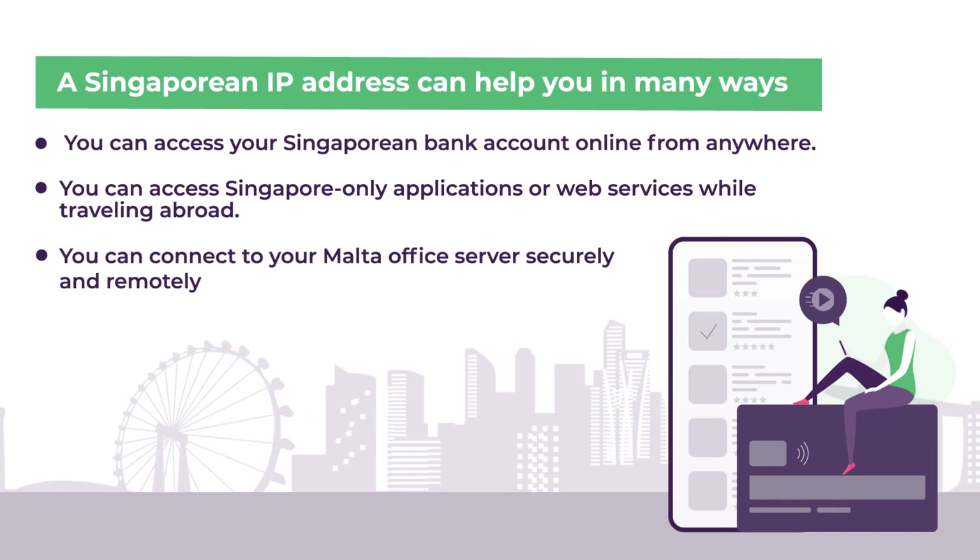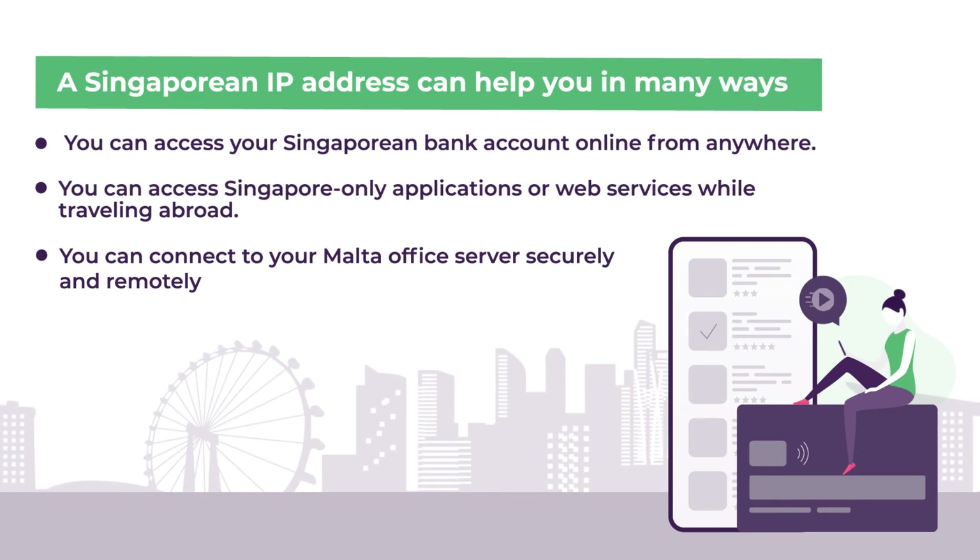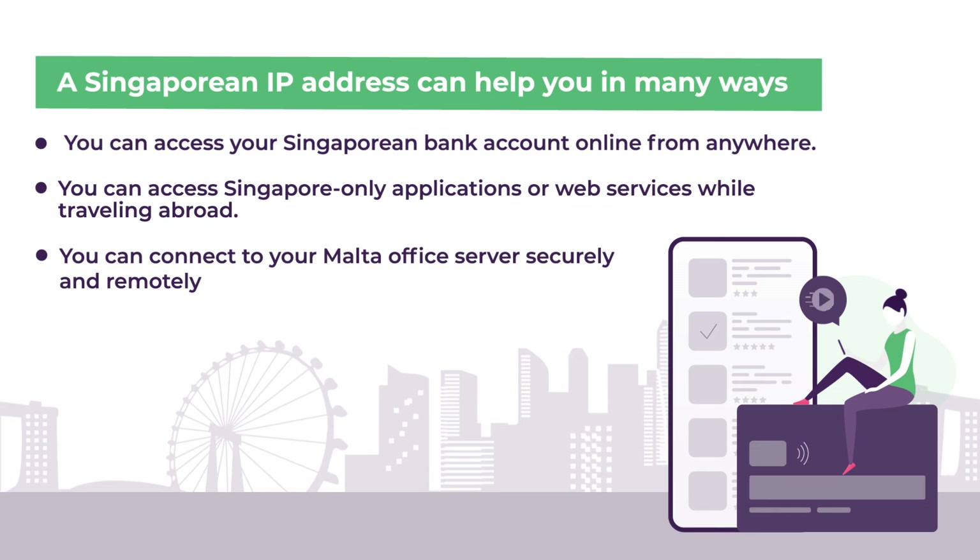Moreover, if you are working from home or another country and you want to access secure files on your organization's server, you will need a Singapore IP address.